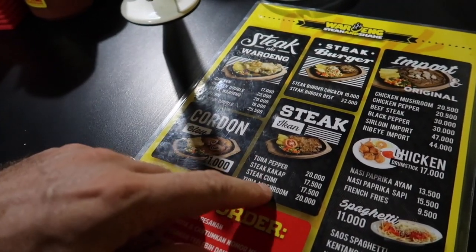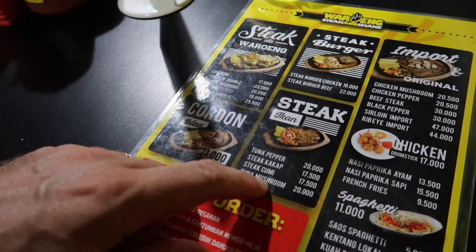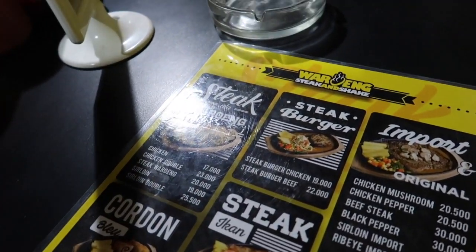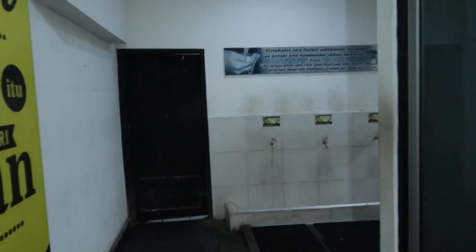Wow, they have a squid steak! Yeah, and a tuna mushroom steak. What's a kakop steak? It's a type of fish. And the tuna pepper steak — hmm, I don't know man. I'm going for the beef steak. You're going for the beef steak too? Yeah, the normal one. Seth, what are you going for? The tuna pepper. Alright.